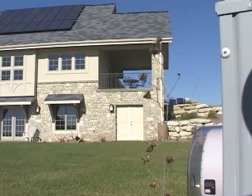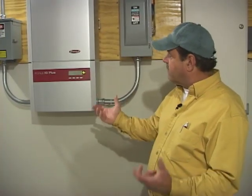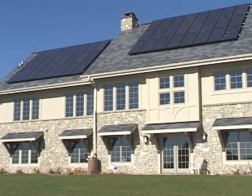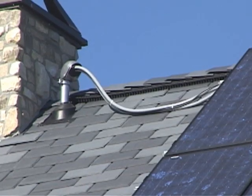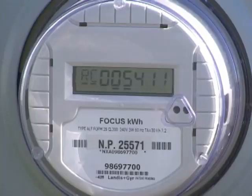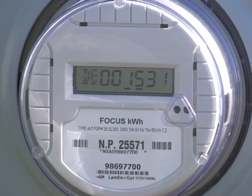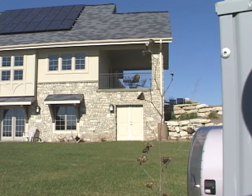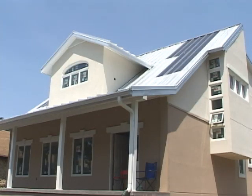This is called a net metering system — actually fairly simple, but you definitely need to have a licensed electrician to work with this because you're working with some very high voltage. The challenge: build a house that produces as much electricity as it uses — net zero. To make it work, the meter needs to measure electricity coming in and going out. It's a simple idea, but far different from the way a typical house works.